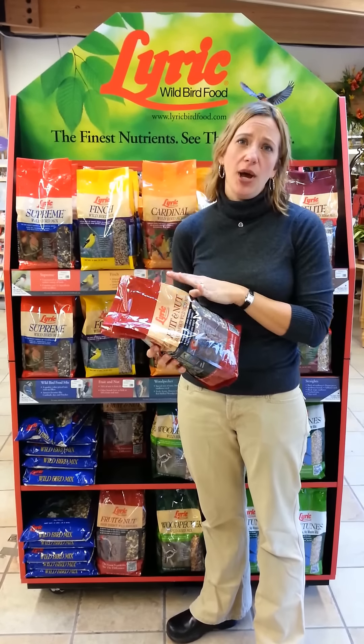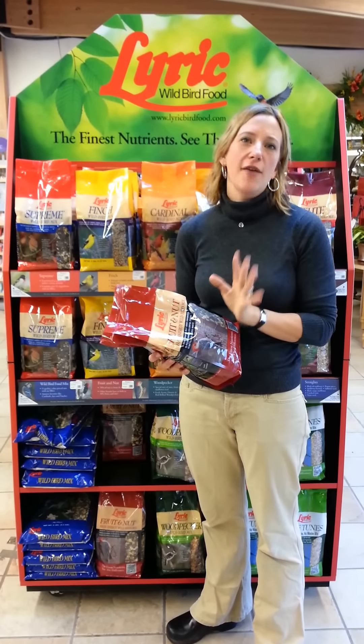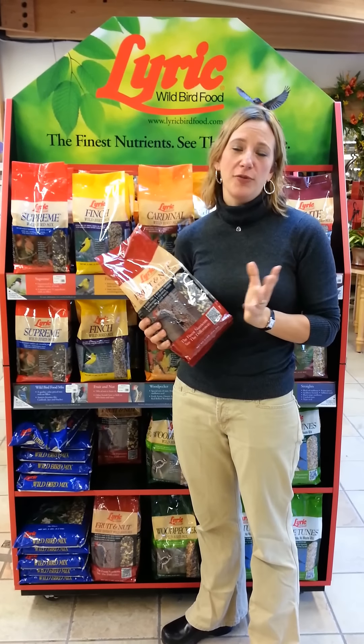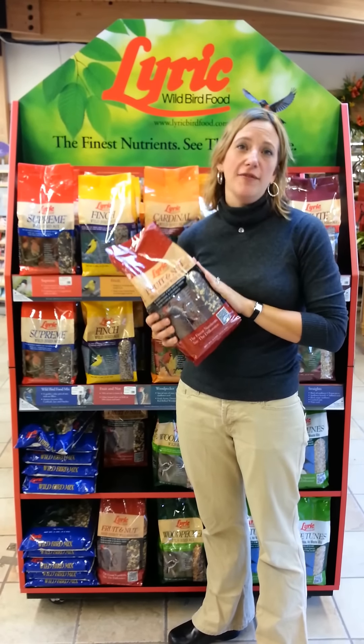I just helped a customer who said they never get birds — they have bird feeders but the birds never come. They tried this bird seed and within 24 hours they had a beautiful assortment of all sorts of wonderful songbirds at their bird feeder. So I know it's proven and very effective.